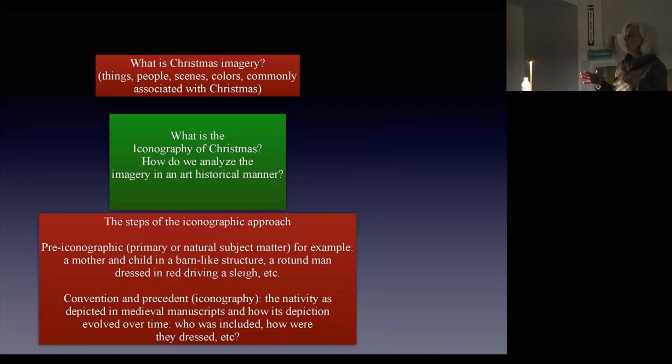You're saying, well, what is it that I'm seeing? Then the convention and precedent — the iconography — would have us understand that what we're seeing with the mother and child in a barn-like structure is actually the nativity. We see how it is depicted in medieval manuscripts, and art historians will say, well, they do it this way here, they do it this way there, but they don't do it this way at that time. So how the depiction of this particular scene evolved over time: who was included, where it was set, how were the characters dressed? People critique Panofsky with privileging a textual source for everything, but if you work on biblical art, you generally have a text — the Bible.